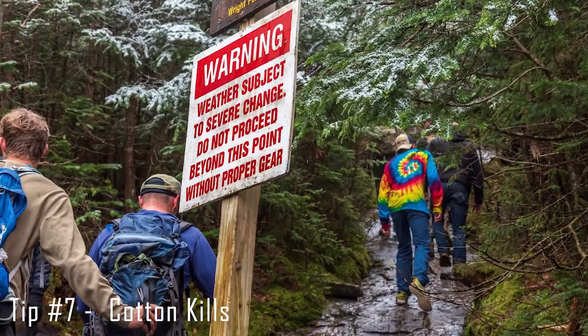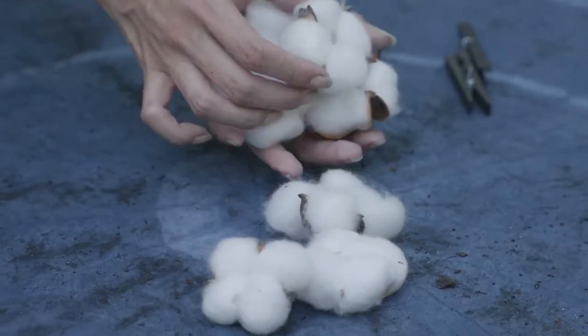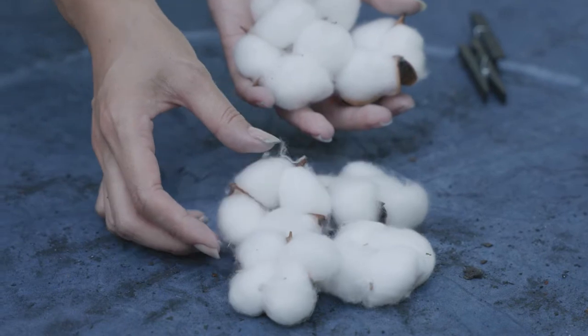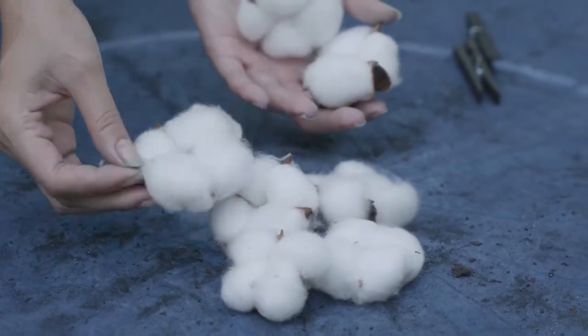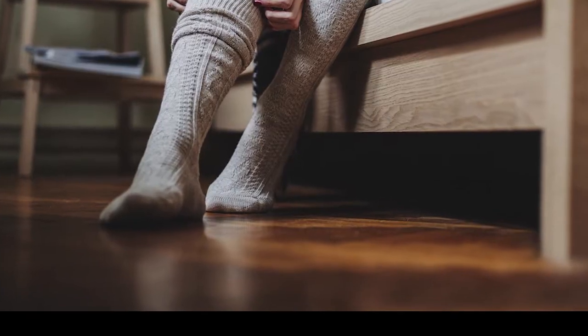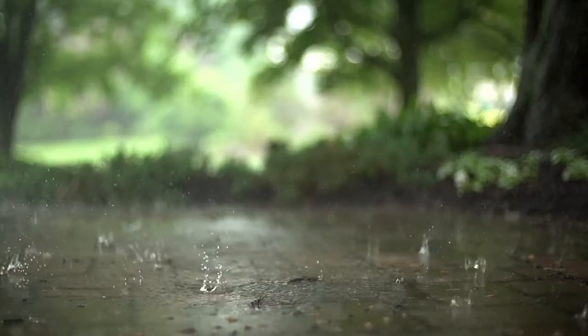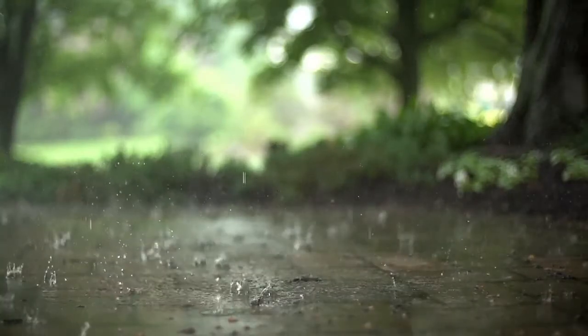Out here in the woods, cotton kills. If you're planning on packing cotton clothes, especially socks, think again. If it happens to rain on your trip and you're in the middle of a trail, your socks are going to get wet, especially in the winter. Cotton soaks in all the moisture and it's very hard to dry. When packing your clothes, try to pack non-cotton alternatives.